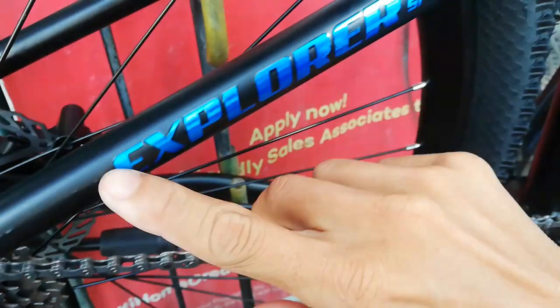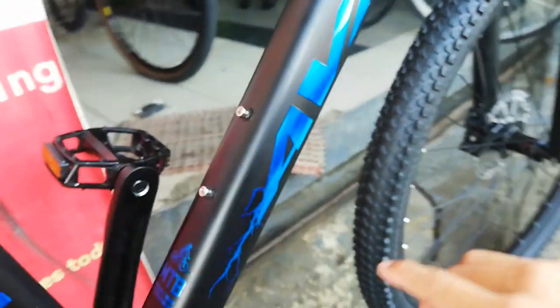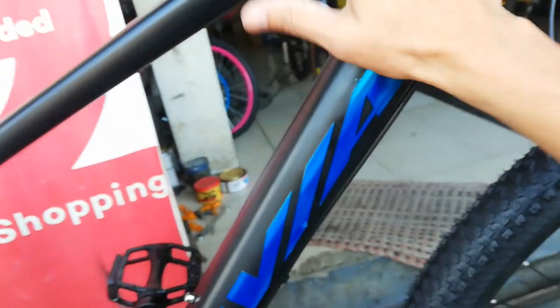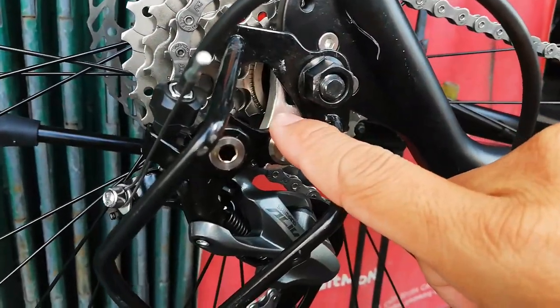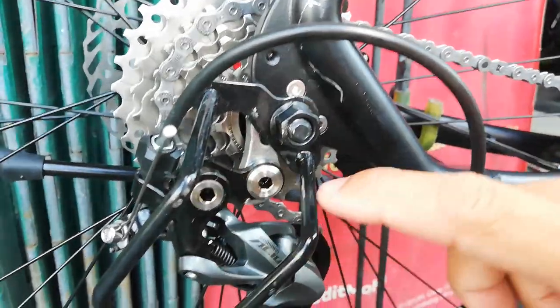Ito patubo, pabilog. Avia Explorer AI 880 — and dito tayo sa suspension. Nakalimutan ko — yung dropout nya napapalitan. Yung akin nilagyan ko ng goat link kasi naka 42T na malaki ako.